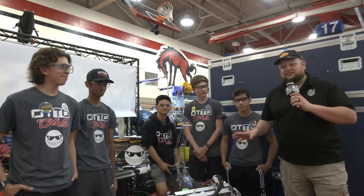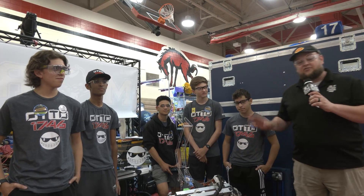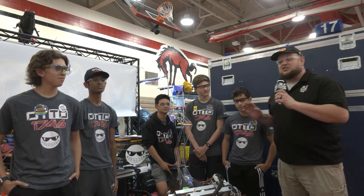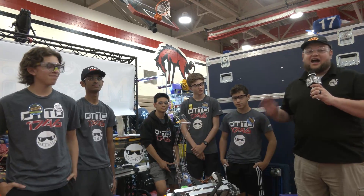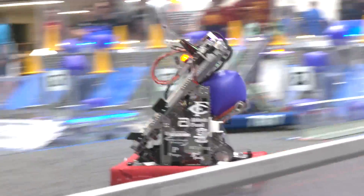Hi everybody, it's Tyler here at IRI checking team number 1746 Ottawa. Absolutely fantastic season for Ottawa this year — Peachtree Champions and Newton Division Champions as well. Ottawa's been one of those teams that over the last few years just keeps rising up and up, culminating this year with a fantastic performance.